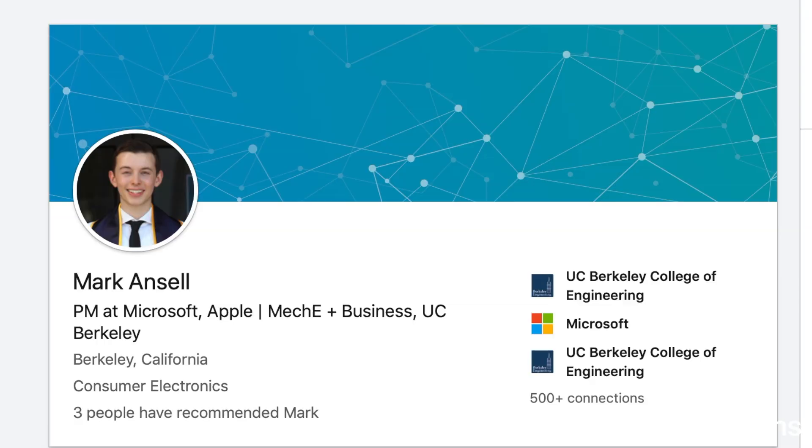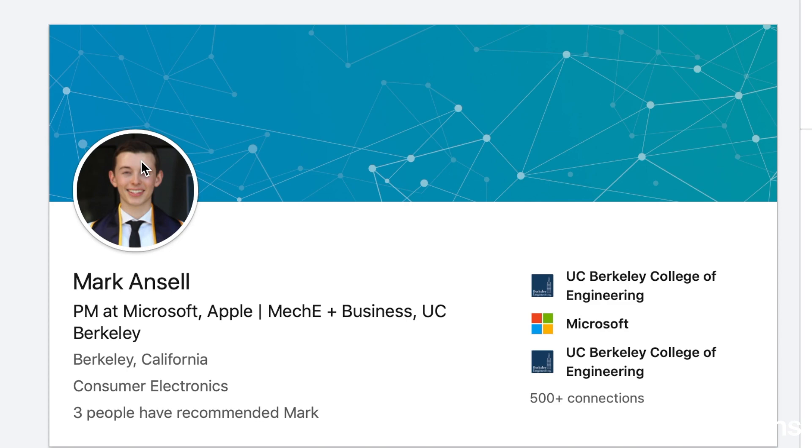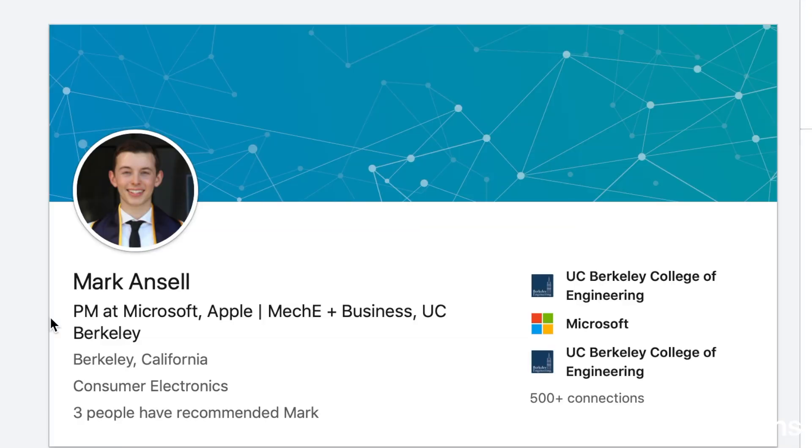So let's just dive right in. I have my LinkedIn account right here. Just for full disclosure, if you're still starting out in college, please don't compare your LinkedIn to mine because I'm just about to graduate, so the amount of experience I have is going to be pretty different. Right here I have my picture, my name, and my headline — basically a one-liner that makes someone who looks at your LinkedIn want to click further. For me, I put my experience as a program manager intern at Apple and Microsoft, and also the two majors I'm studying at UC Berkeley.